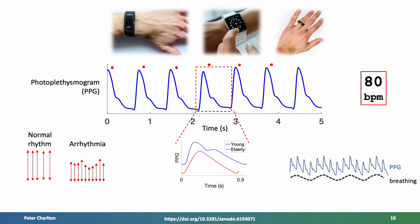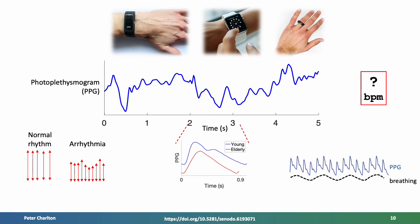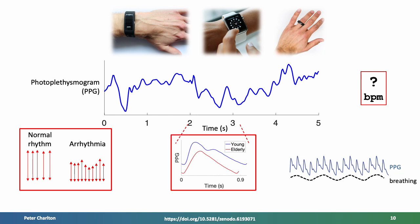Of course, there are great challenges to analysing the PPG, including handling motion artefact. The use of photoplethysmography in wearables presents opportunities to monitor health in daily life, including identifying atrial fibrillation — an arrhythmia which increases the risk of stroke — assessing blood pressure and vascular health, and monitoring breathing, a key marker of clinical deterioration.